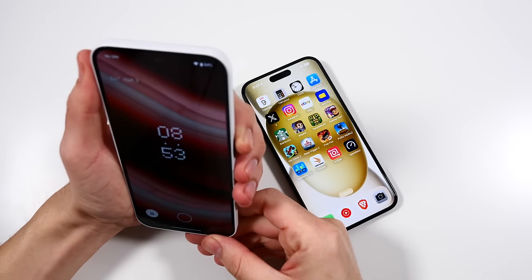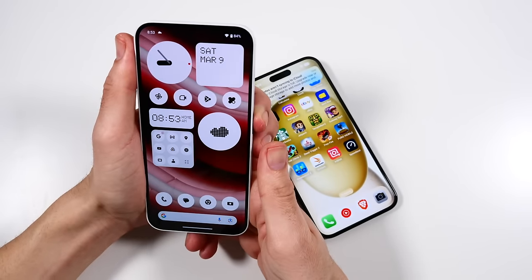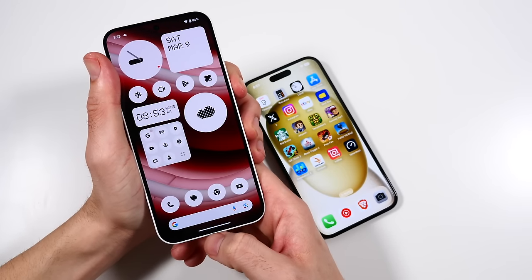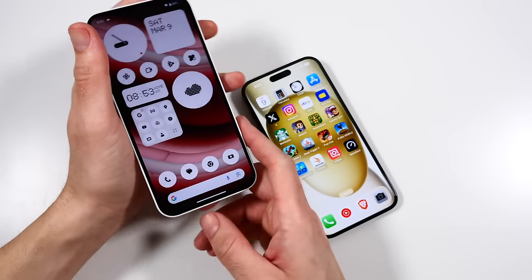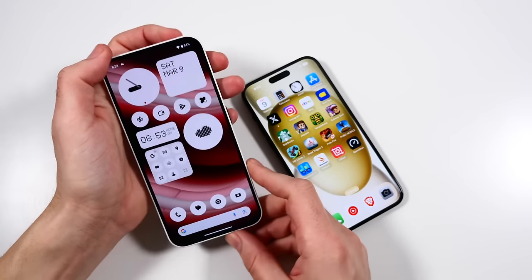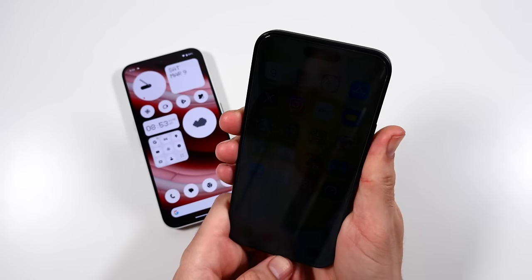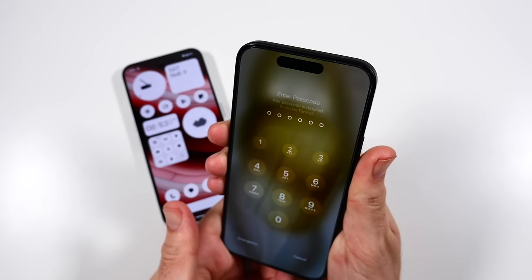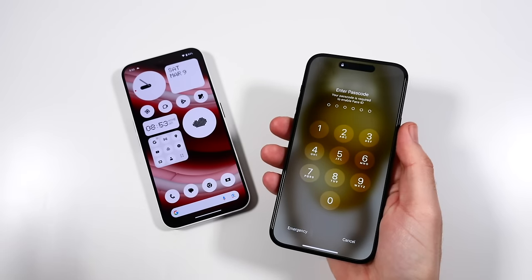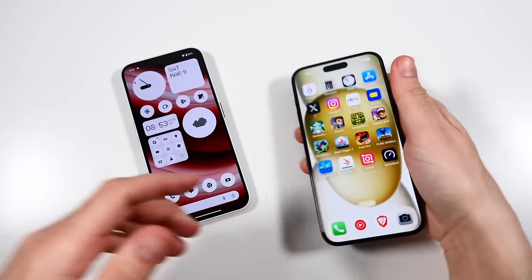When it comes to unlocking these phones, you'll see that the iPhone will recognize the face really quickly. The Nothing Phone does have a fingerprint unlock — you have to wake the screen and scan. Going back to the iPhone, bang, right in. I think the Face ID might be snappier than the Nothing Phone overall, but both of them are very fast in that respect.